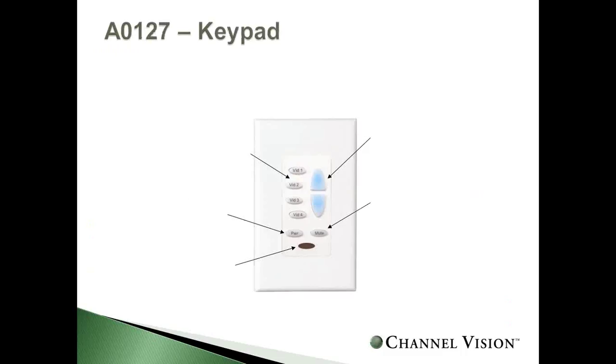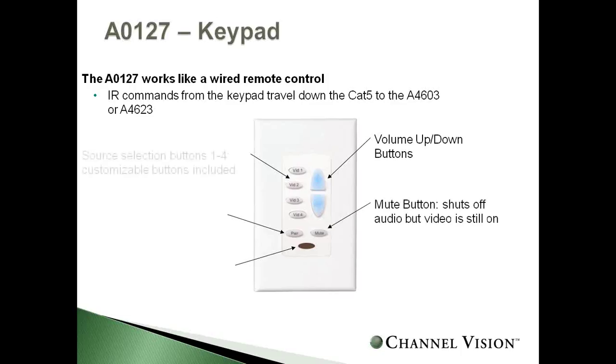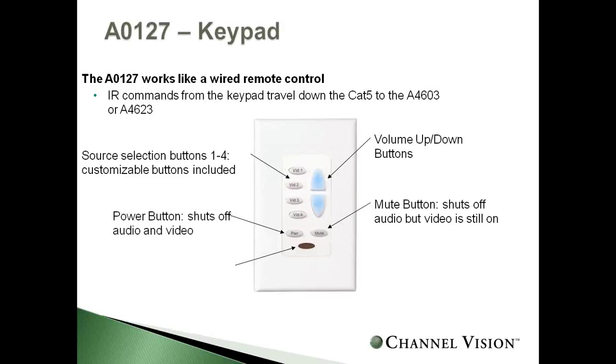The A127 keypad functions just like a wired remote control. CAT5 connects to the back, giving you volume up/down, mute, system off, manual source selection, power off for video and audio, and an IR window to control other devices and send relay commands. It makes things easy using CAT5. In this combined application, sources plug into the audio matrix on top, one output feeds the amplifier input, and CAT5 runs to the keypad with speaker wire home runs to speakers.